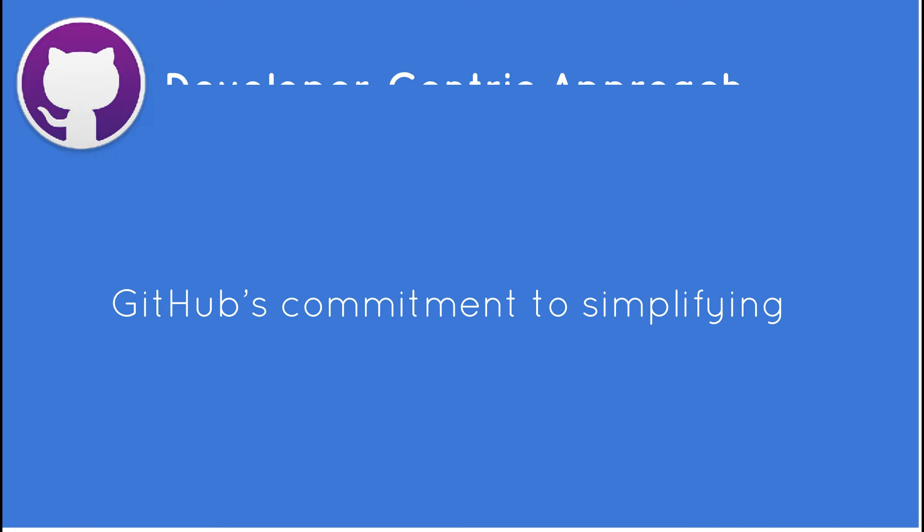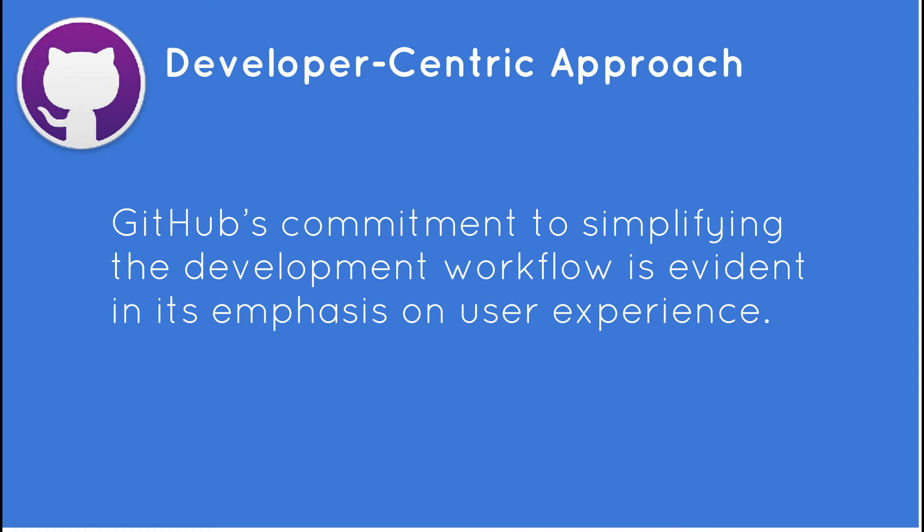GitHub's commitment to simplifying the development workflow is evident in its emphasis on user experience. With code scanning Autofix, developers can swiftly address detected vulnerabilities without cumbersome manual interventions, thereby optimizing their time and efforts.